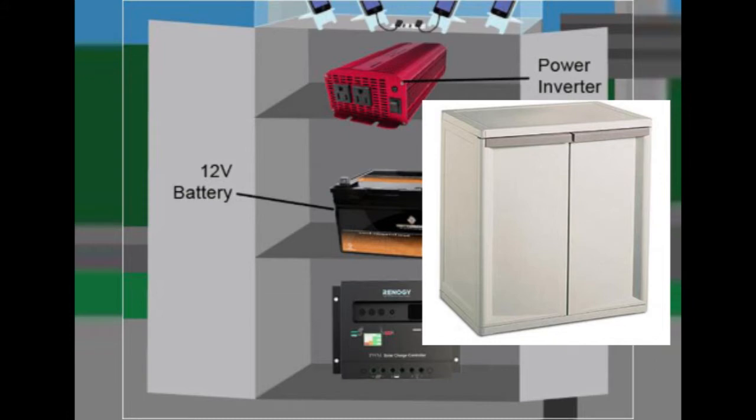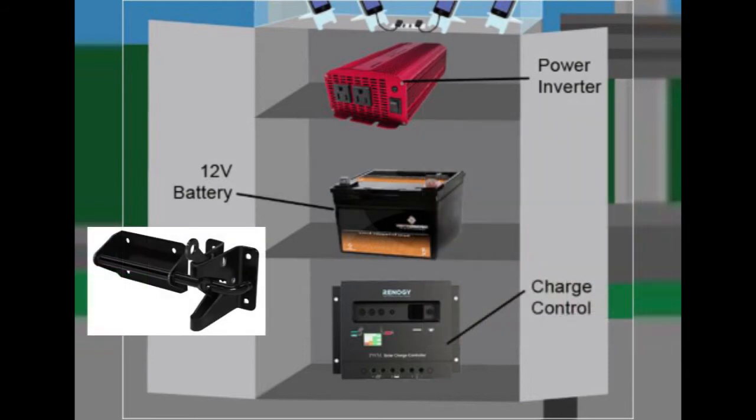These electrical components will be stored in an outdoor storage shed, which is also weatherproof to protect them, and it will be affixed with a slide bolt latch and a lock to prevent theft and vandalism.